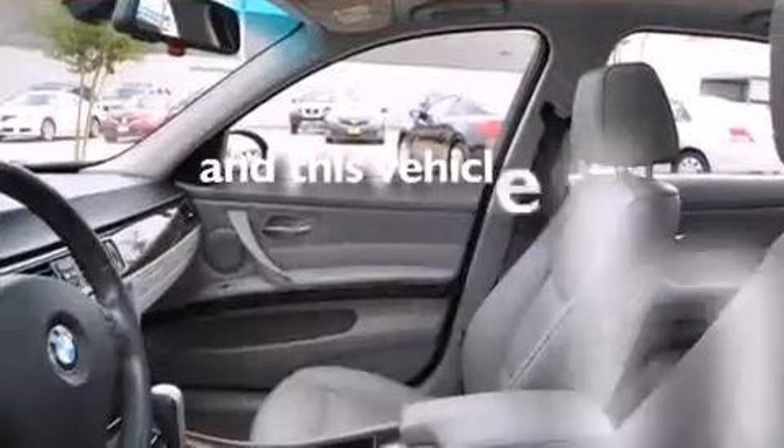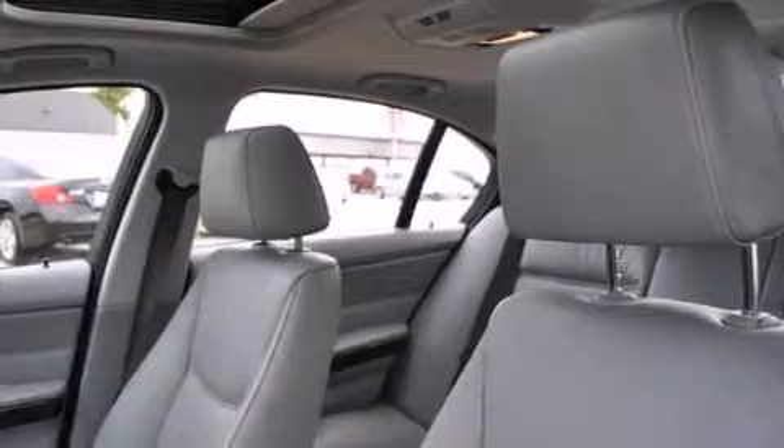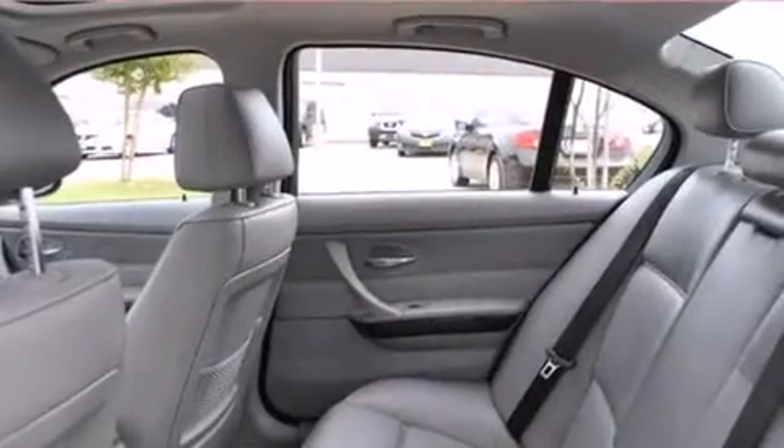This vehicle has less than 71,000 miles. With an EPA estimated rating of 29 miles per gallon on the highway, this automobile is clearly a fuel-efficient choice.